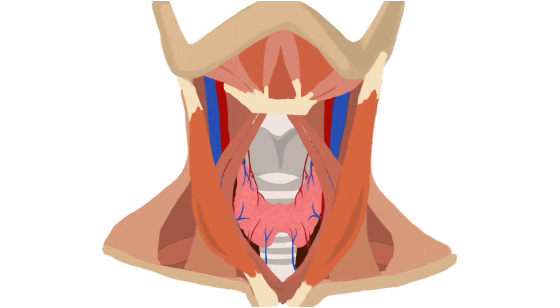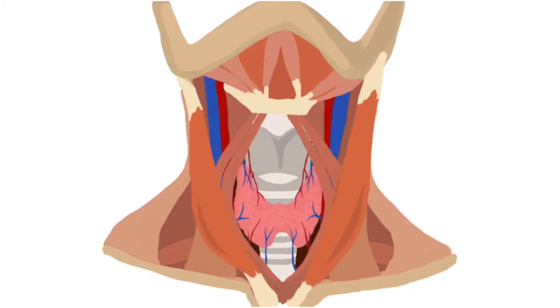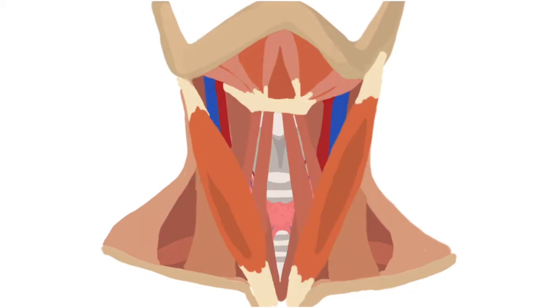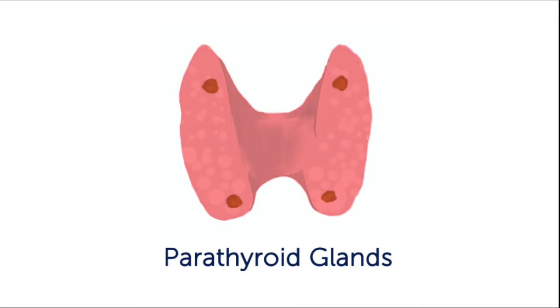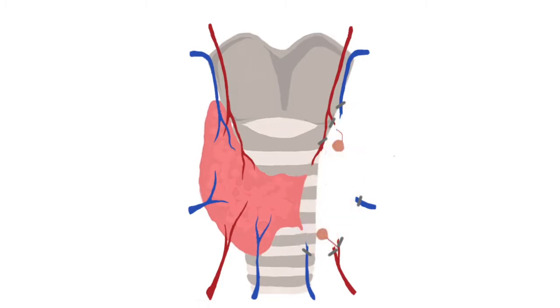Once the thyroid gland is exposed, the portion that is being removed will be separated from the surrounding tissue and all of the blood supply will be sealed. The parathyroid glands are four very small glands that control calcium in your body. They are often attached to the backside of the thyroid. During the process of removing the thyroid, the parathyroid glands are very carefully separated from the thyroid so that they stay in the neck.